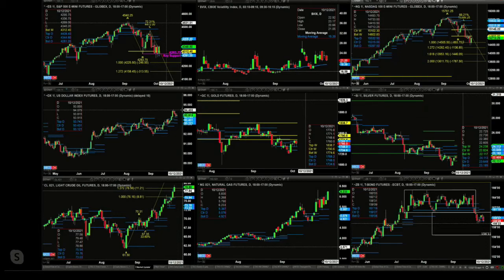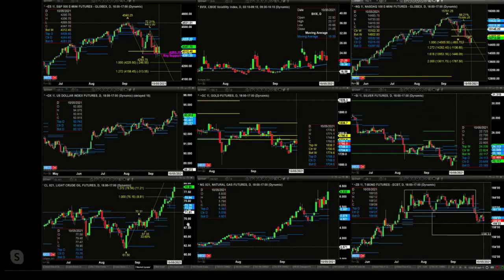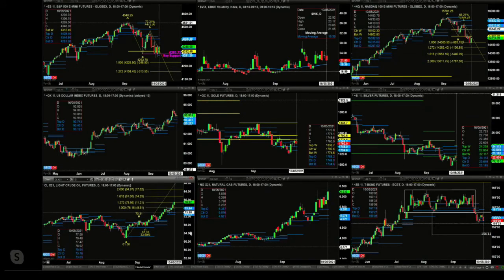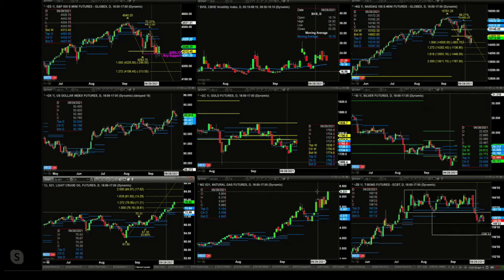We won't have complete confirmation until Sunday, but we use the information we've got. Light Sweet Crude has made the 1.272 expansion of its A-to-B equals C-D pattern. Today is likely bar number nine of a potential TD9 count, meaning tomorrow could be the high in Light Sweet Crude. Natural gas is attacking the resistance level from September 28th — if price closes above 6.31, that would be very bullish.